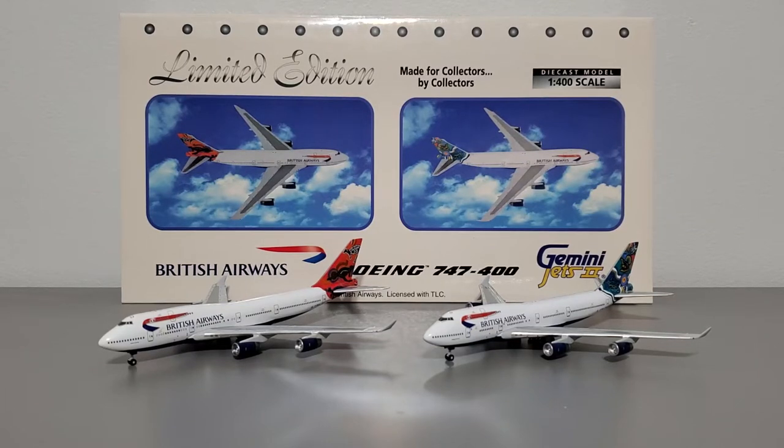How's it going airplane collectors? Welcome back to another video. It's your host Ray. You guys asked for it, so I made it. This video is a model review of two Gemini Jets models in one video.